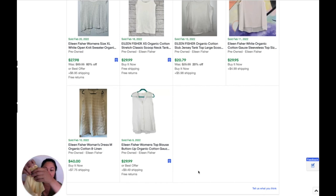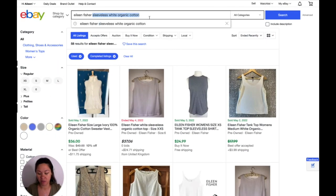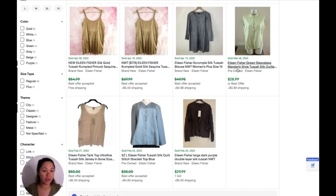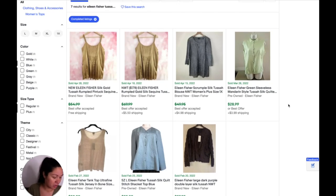This is the Eileen Fisher with the older style tag — it's yellow and it is Tussah silk, T-U-S-S-A-H. So let's search that. These two are brand new, and this is the same style — it has these knot buttons. It's almost like Asian inspired, Mandarin style. $28.99 — so that's pretty good. Let's go with $28.